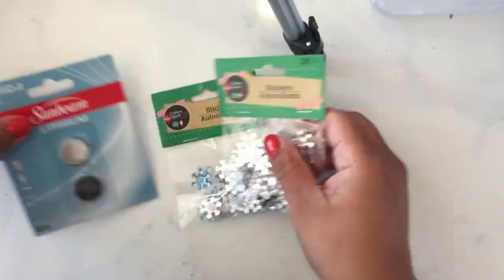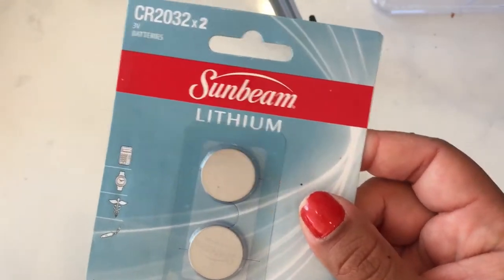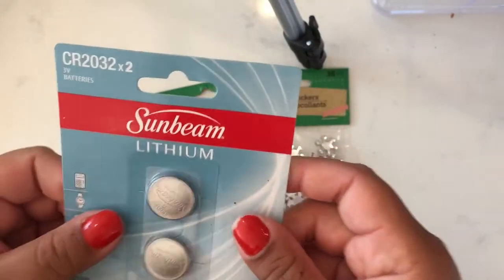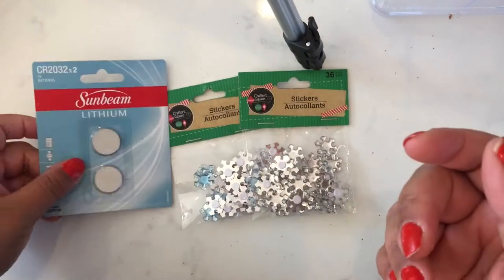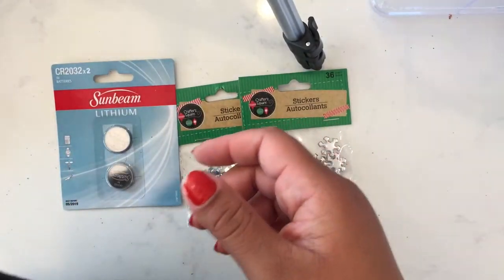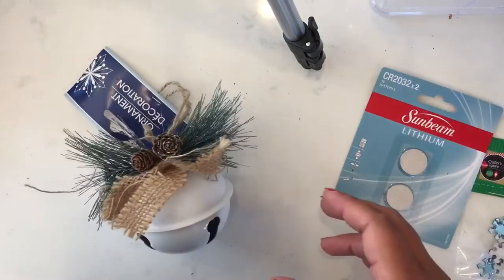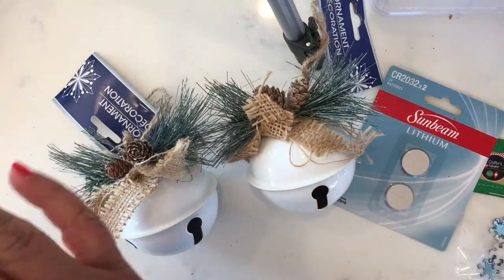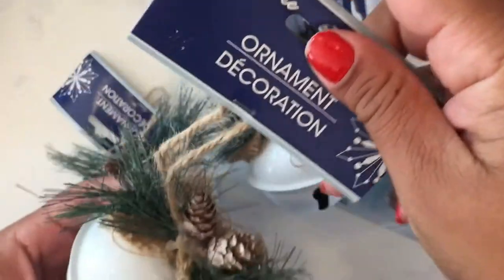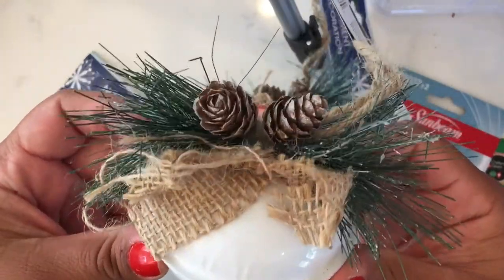I got some batteries — I've never tried these before so I'm gonna try them out and see if they work because I have some pumpkins that need batteries. And for Christmas I got three little ornaments — they're little bells, so so cute.